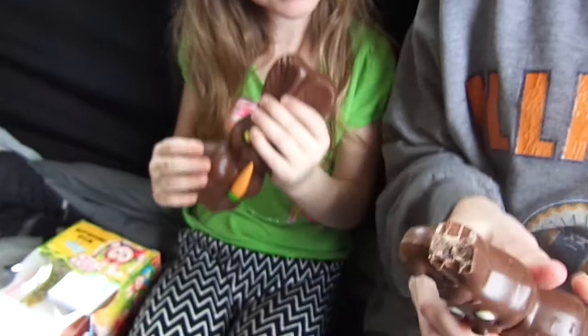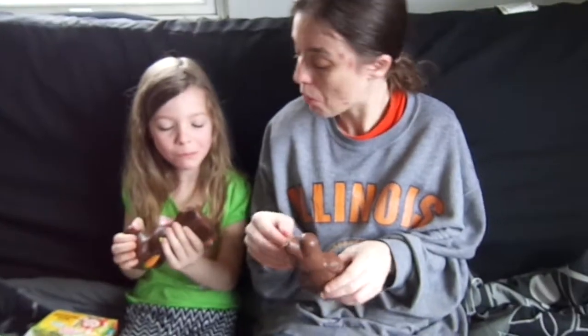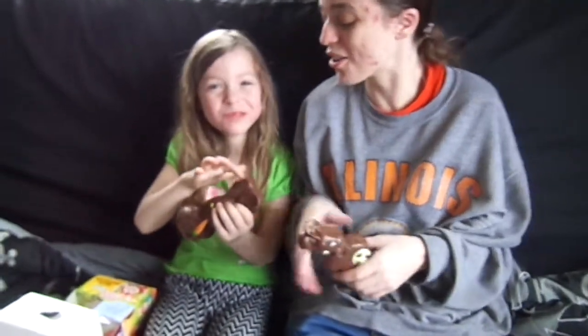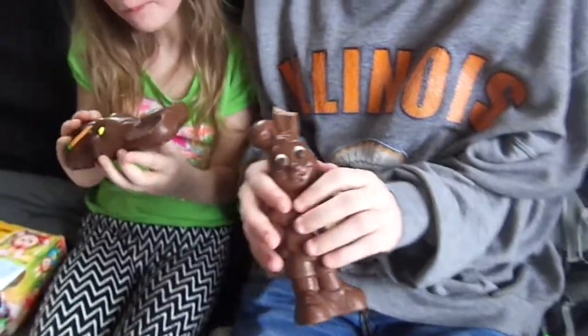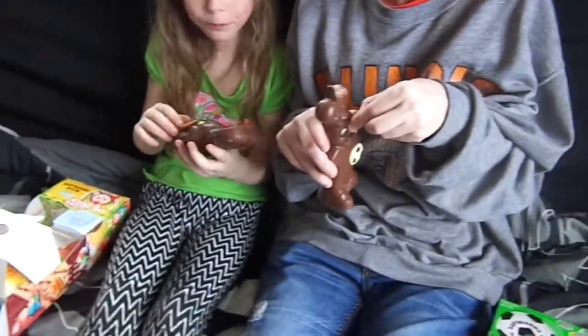It is super hard. It's great chocolate — it's pretty good. Oh, you got a hole in yours. She ate hers more so there's a hole in hers. I didn't get a hole yet. That was good. I am going to try the carrot.